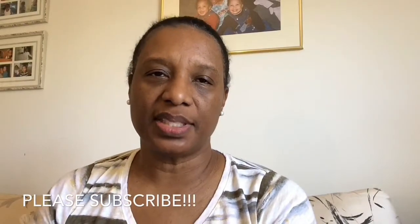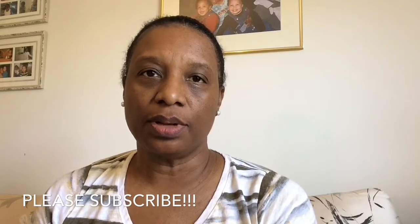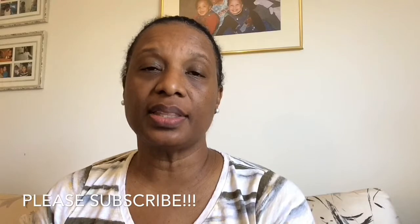Hey YouTube, this is DIY with Donna, and if you haven't subscribed to my channel I would appreciate it if you would hit the subscribe button at the bottom of the screen.